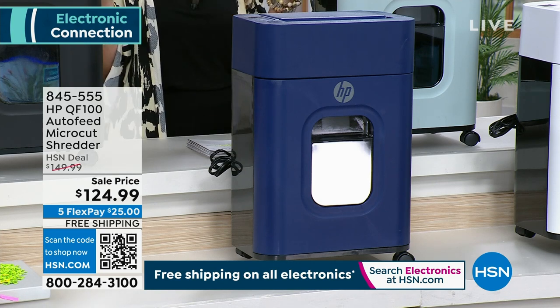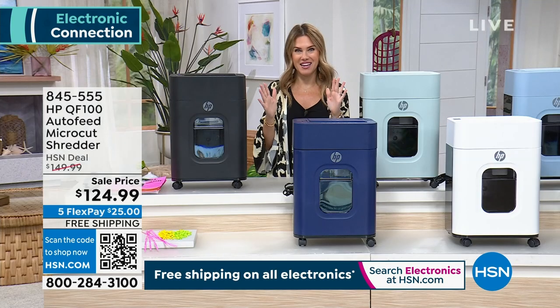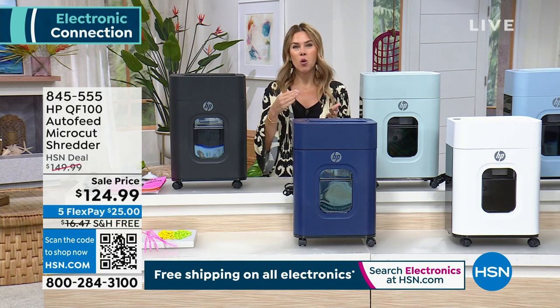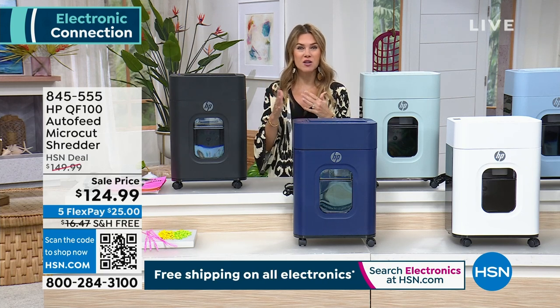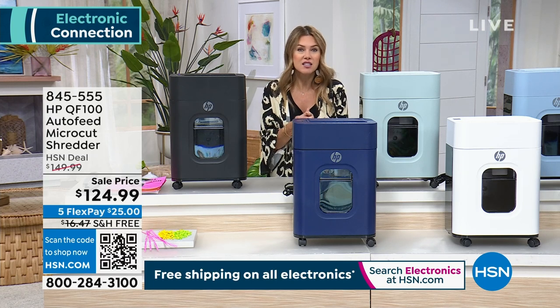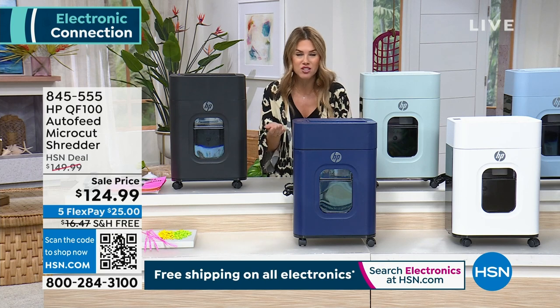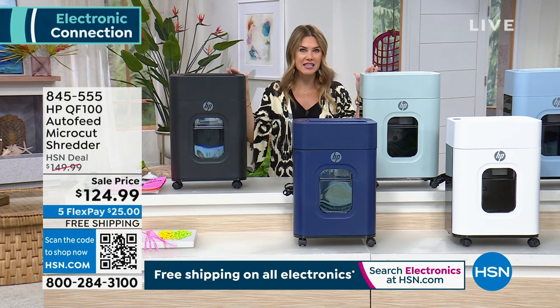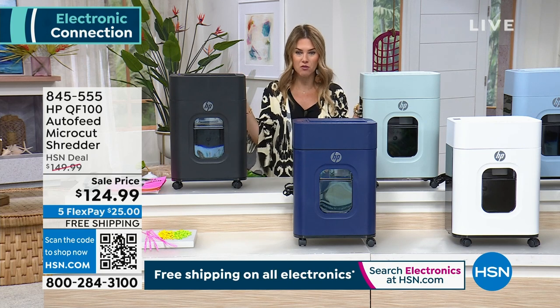The first purchase I ever made when I started working here at HSN was a shredder. When I moved from California to Florida, I realized I was storing boxes and boxes of papers and documents because I was too afraid somebody would dig through the trash and find my personal information. So whether it is medical, tax, IDs, or credit card statements — you've got to get rid of it.